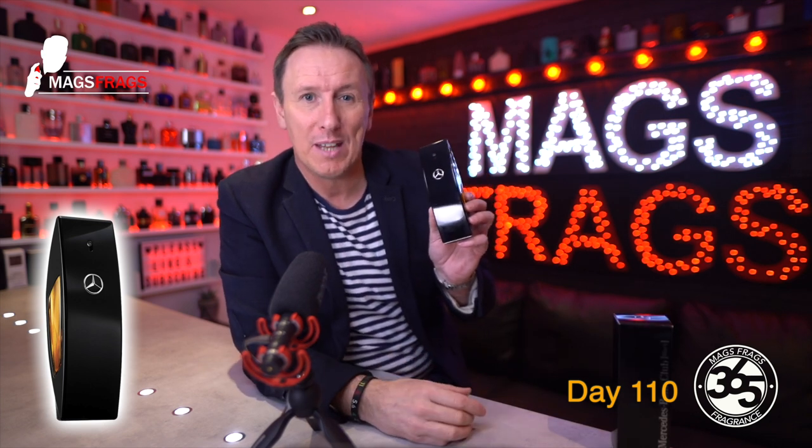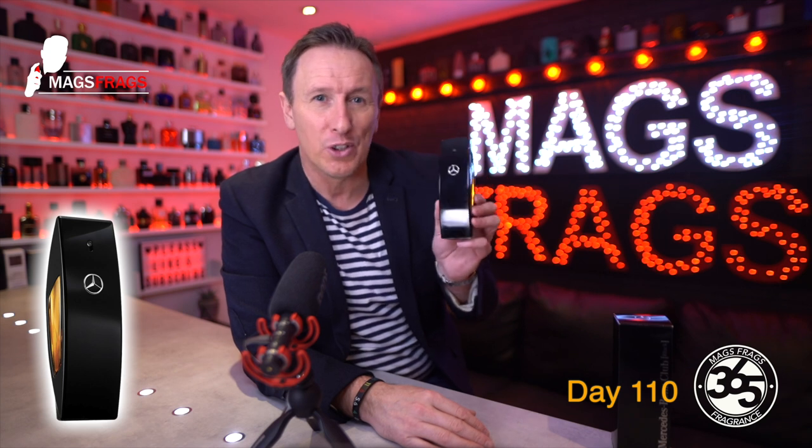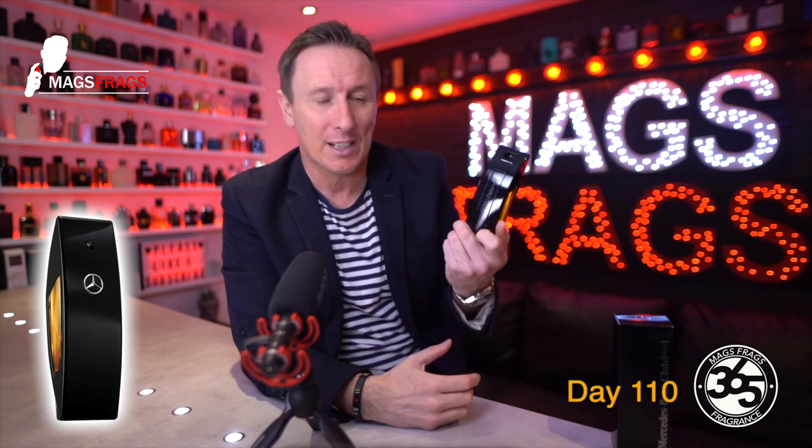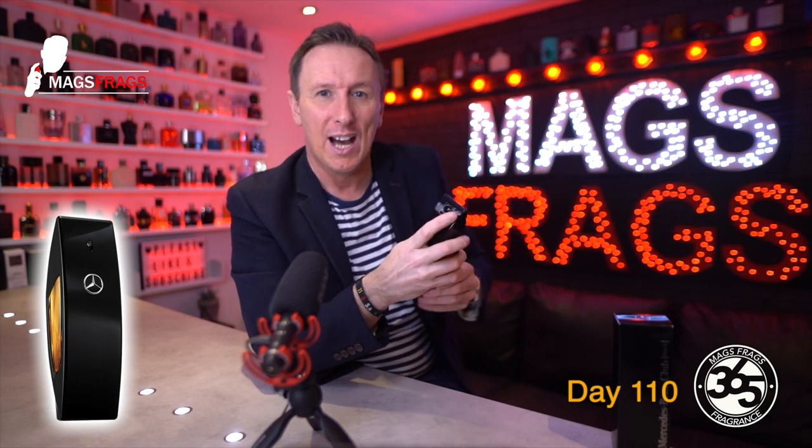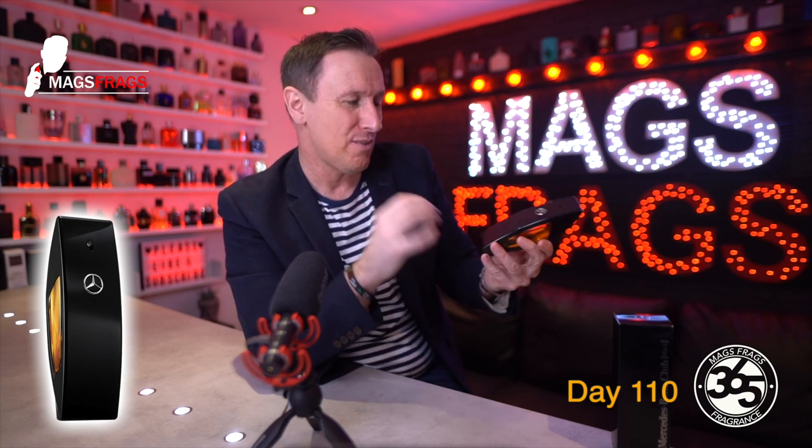The bottle design is very high quality. You get a sleek piano black finish with a raised chrome effect logo, and the juice sprays out from the front. I really like the two little amber windows on the side so you can see the level of the juice, and on the back the name of the fragrance runs all the way up with a built-in atomiser at the top. It looks superb but after about five minutes it gets covered in fingerprints and dust, which is a little bit annoying. The sprayer is also a little bit awkward to press down but it does spray out a fairly nice even blast of juice. I'd still give the presentation a 10 out of 10.